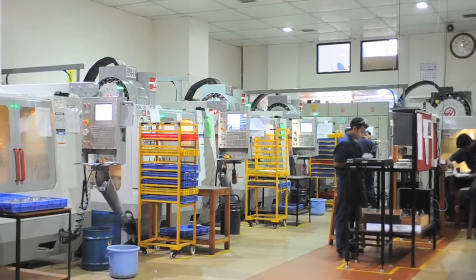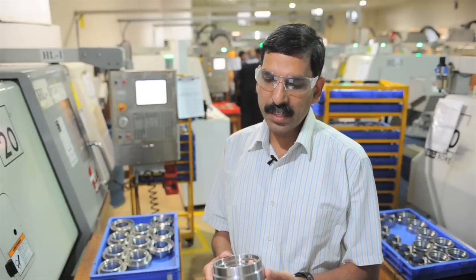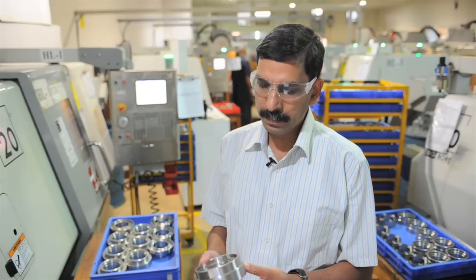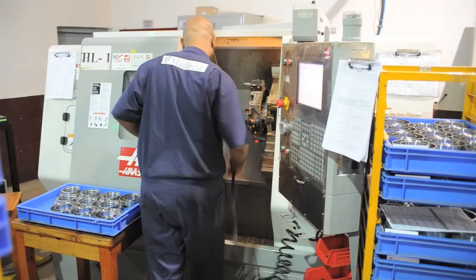Behind me is our main production facility where we manufacture turbomachinery components for a customer in the US. We are now in the turning cell where we turn these components for our turbocharger. We get these parts rough turned from our supplier and after we get them, we turn them on these four lathes that we have.